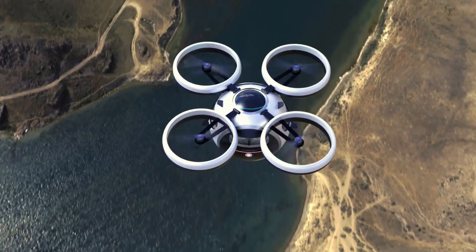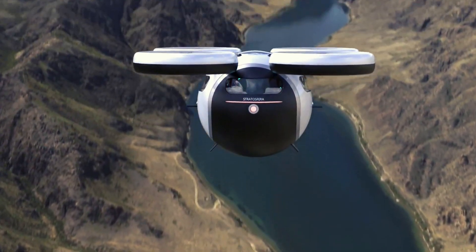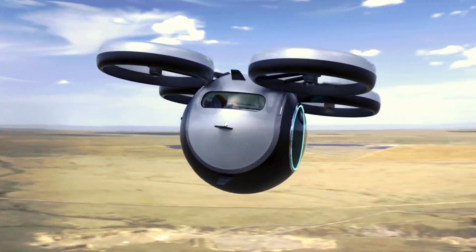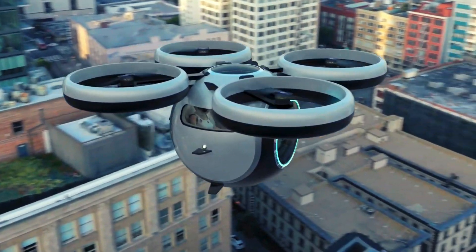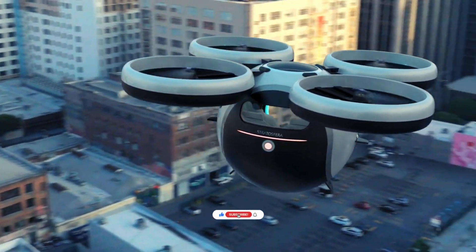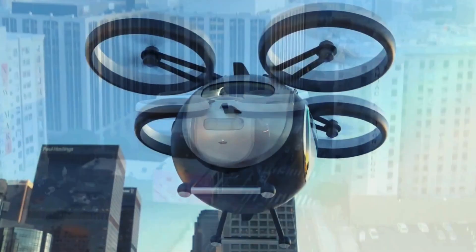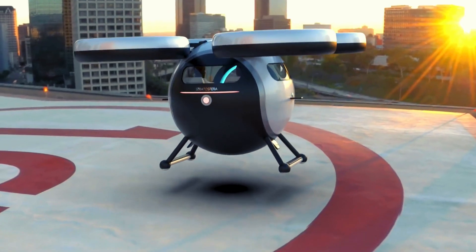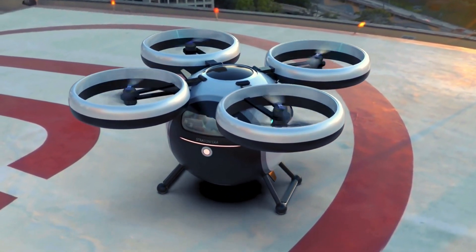The Stratosforo Volatile features a sleek, aerodynamic design that maximizes efficiency and speed. Its lightweight carbon fiber structure not only enhances its performance but also ensures durability and safety. This aircraft is equipped with advanced navigation systems and autonomous flight capabilities, making it a versatile and innovative solution for futuristic transportation. Whether you're flying through the skies or gliding over water, the Stratosforo Volatile promises an unparalleled travel experience.